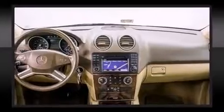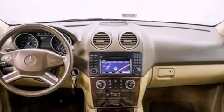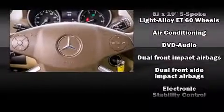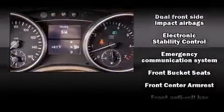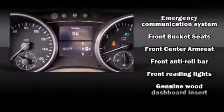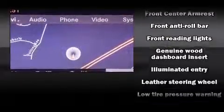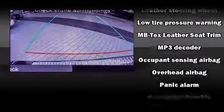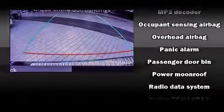Mercedes-Benz ensures the safety and security of its passengers with equipment such as head curtain airbags, front and side impact airbags, traction control, brake assist, anti-whiplash front head restraints, ignition disabling, an emergency communication system, and four-wheel disc brakes with ABS.